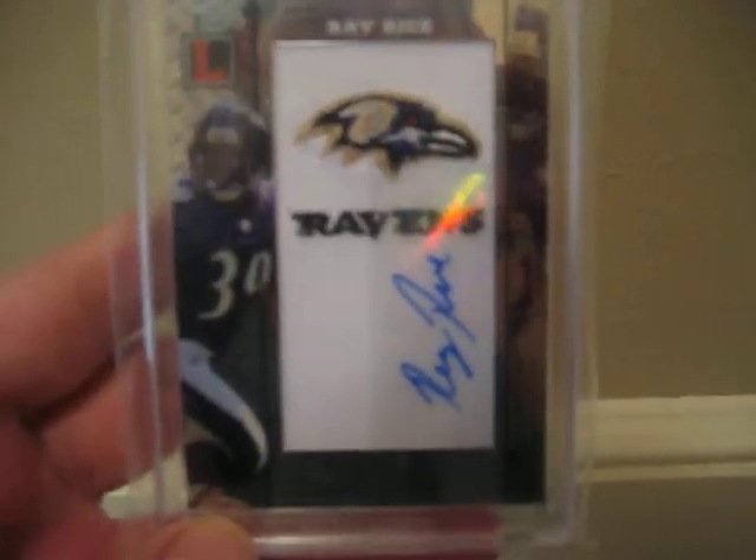And we have the Ray Rice Letterman card, which was the main piece in this trade. This one is numbered 12 of 75.